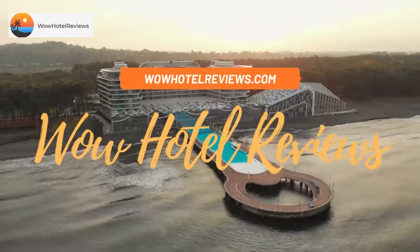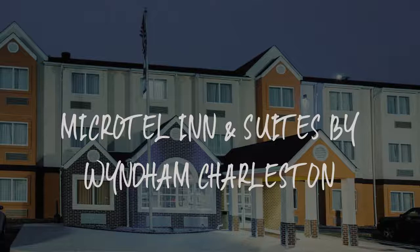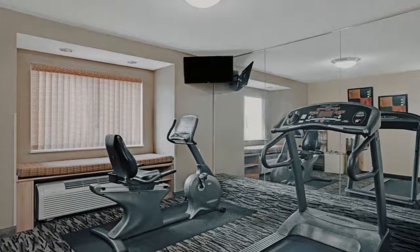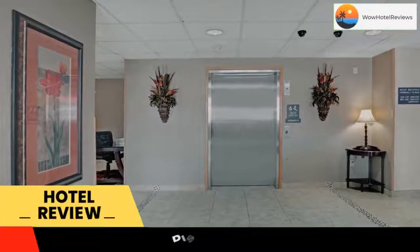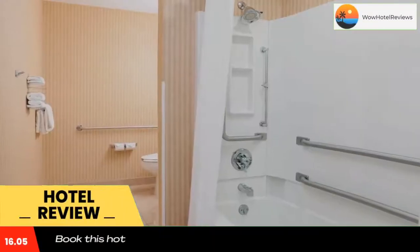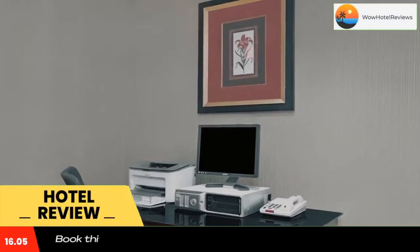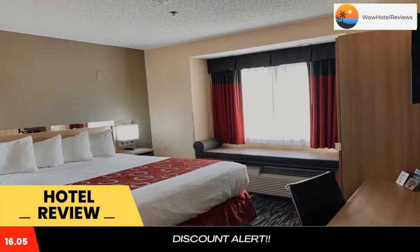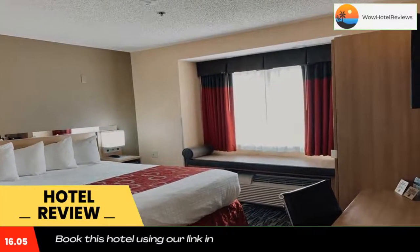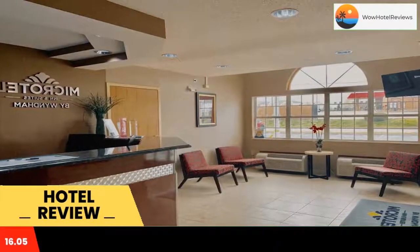Hello guys, welcome to Wow Hotel Reviews. Today I am reviewing Microtel Inn and Suites by Wyndham Charleston. It's a two-star hotel. Please use our Booking.com link in the description to book the hotel and get special pricing. Some of the most popular facilities are free parking, non-smoking rooms, and free Wi-Fi. This South Charleston hotel off I-64 offers rooms with free Wi-Fi and cable TV. It features an on-site fitness room and is just 3.9 miles from Kato Park Golf Course.